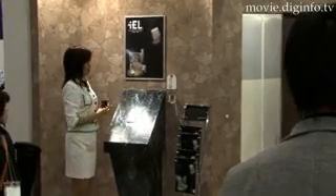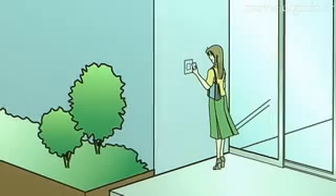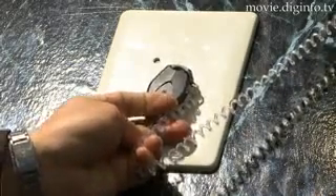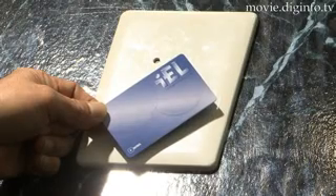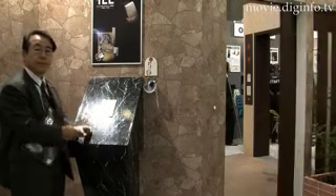Miwa Lock is set to release its intelligent electric lock, an electronic key for apartments. The IEL series features a non-contact ID key, known as a Felica card, that you merely pass over the reader to unlock the door. And if you are using the Osaifu Keitai service, you can also download the key ID to your cell phone and use your cell phone as your key.